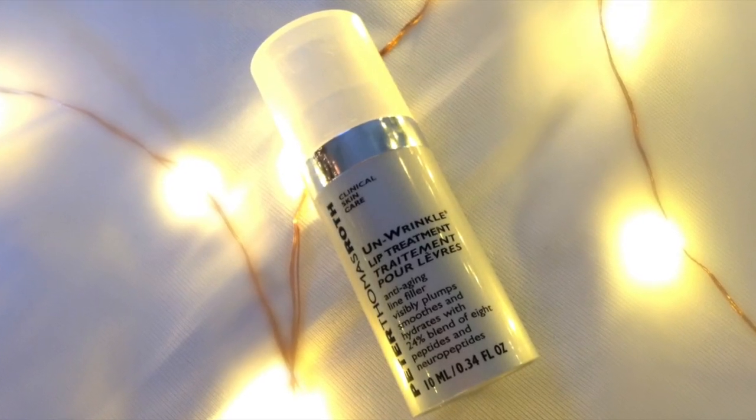The next thing is my Unwrinkle Lip Treatment Cream by Peter Thomas Roth, which I got from Ulta. It's an eight-week treatment — you put it on twice a day, just a little bit — and it permanently takes out all the little wrinkles in your lips. When you put on lipstick, you don't see any cracks. It doesn't dry out as fast. You do feel a little tingling, but that's supposed to happen — don't freak out. It just means it's kicking in and working.